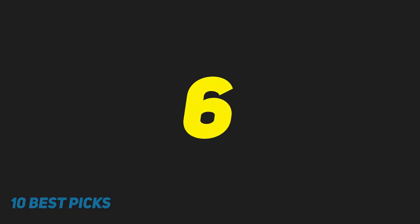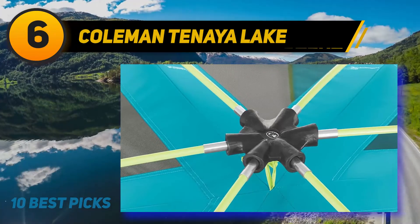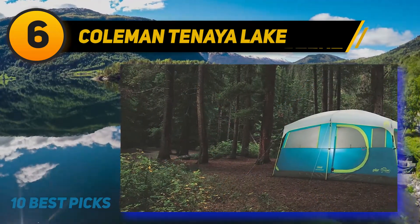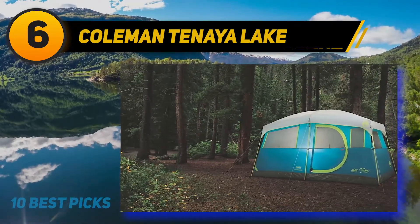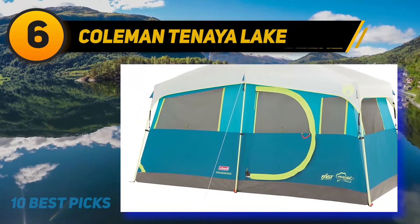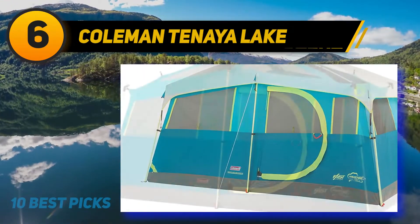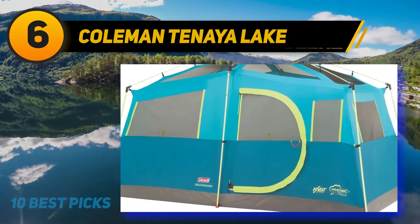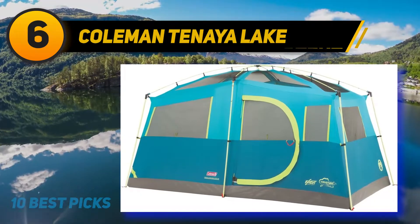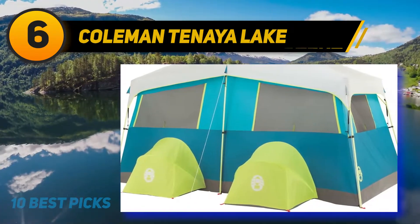At number 6, another excellent product from Coleman is the Coleman Tanaya Lake Tent. Usually, manufacturers focus on advertising the tent's sleeping capacity — two people, four people, six people, etc. — and hardly mention anything about gear storage. Coleman, on the other hand, manufactured this tent with a convenient space for your equipment, making a big difference.